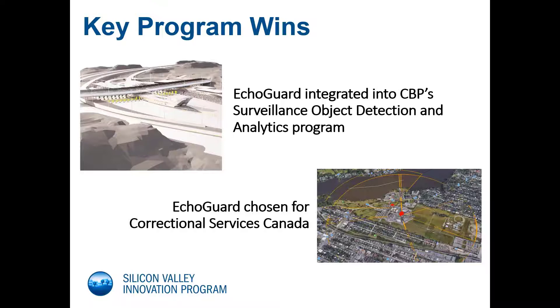Finally, we would be remiss if we did not mention our latest Phase 3 award from SVIP for integration of our radar onto the MRazor platform, which will provide enhanced mobility to this portable solution. Those products have just been delivered this month.